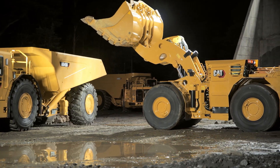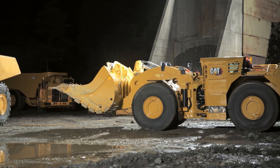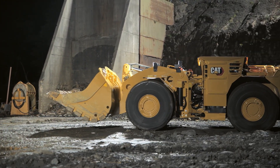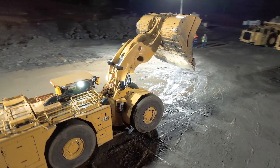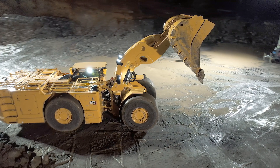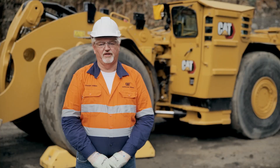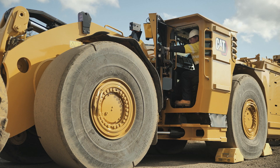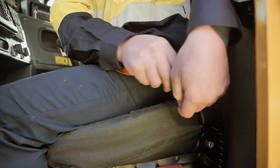The R1700XE shares many common components with the current diesel R1700 model. This includes the axles and wheel ends, lift arms, cylinders and buckets. The R1700XE also includes many of the features on the diesel model. This includes the operator presence system, which monitors the door latch, the door lock and the seat belt application.